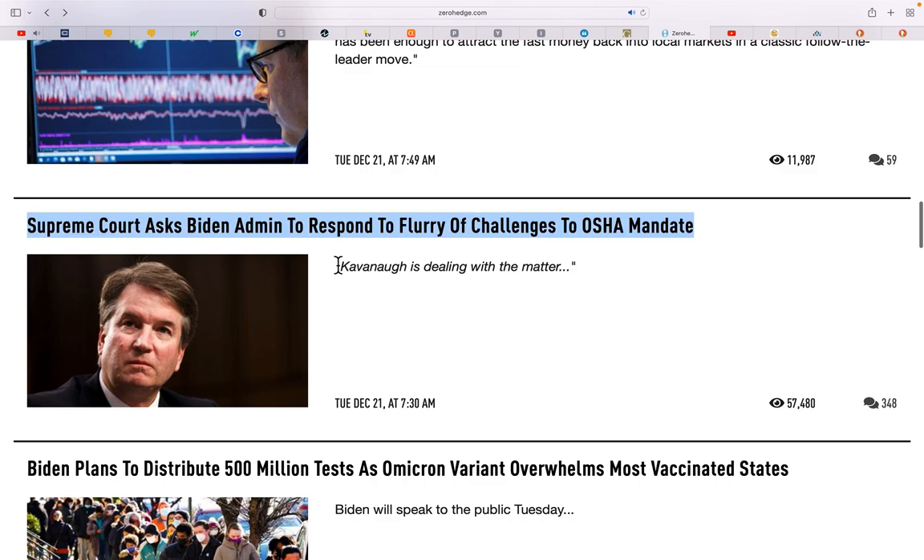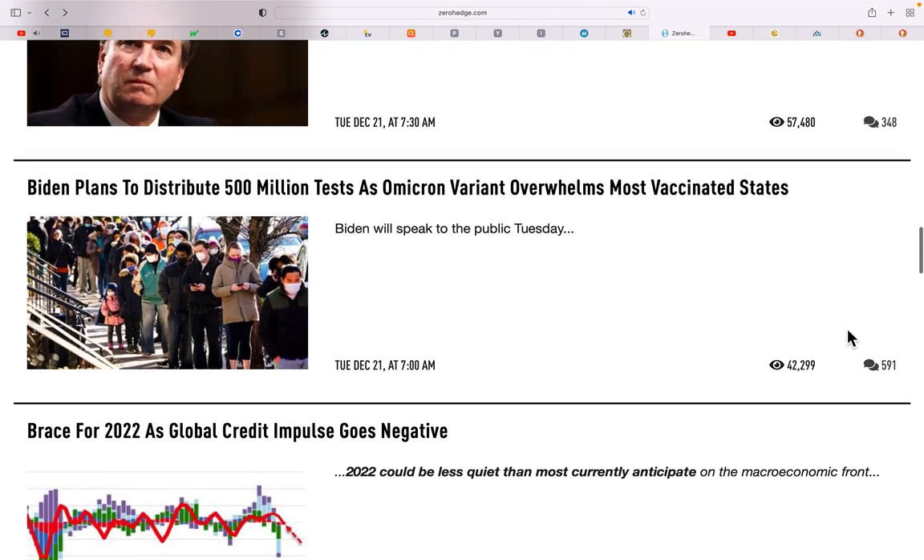Florida is exempt from the OSHA vaccine mandates — Florida and South Dakota. Even if the President mandates it and the Supreme Court says it's okay, it's not going to be enforced in Florida. I have to say, what a great governor we've had — his response to what's been happening has been way better than the knee-jerk draconian responses of 99% of politicians out there.